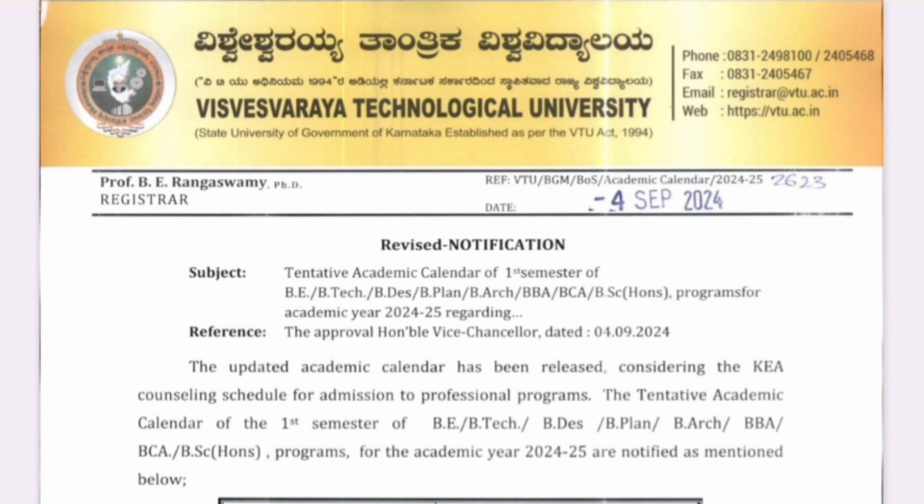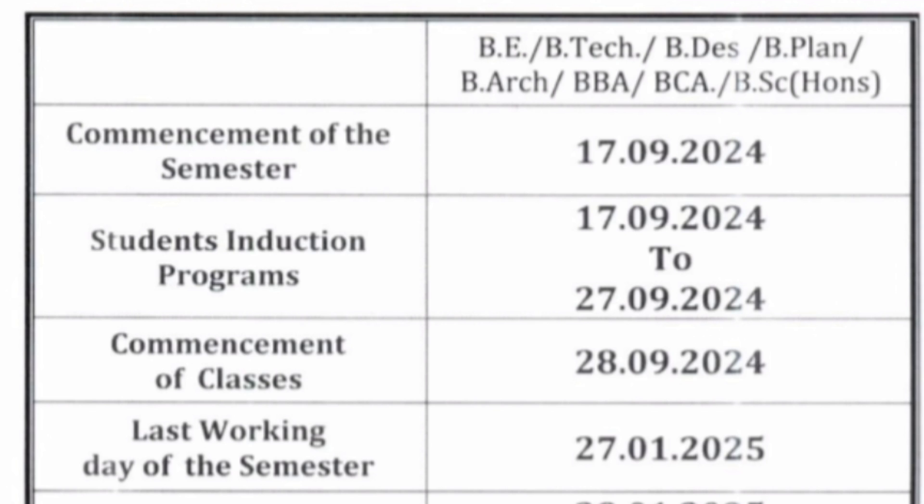VTU dates were provided on 4th September for all colleges affiliated to VTU. Autonomous colleges were giving different dates, but BIT Bangalore is not giving different dates — it will follow VTU dates only. Since it follows the VTU calendar, the commencement of the semester will start on 17th September. The student induction program will run for 11 days between 17th September to 27th September, and regular classes will start only on 28th September.